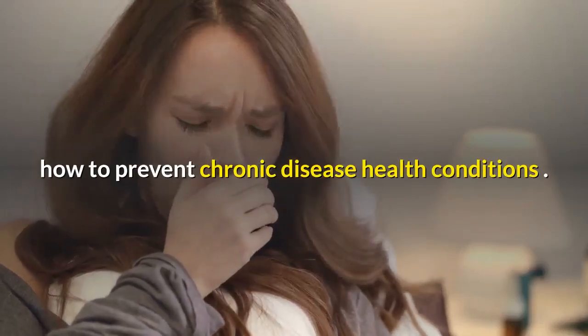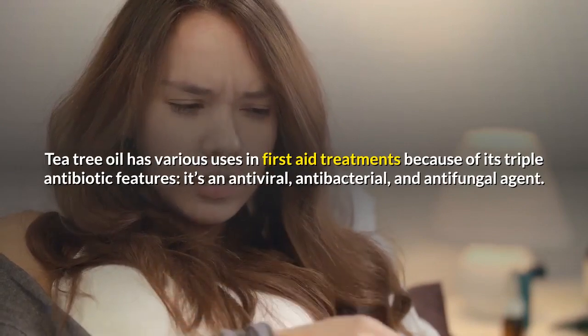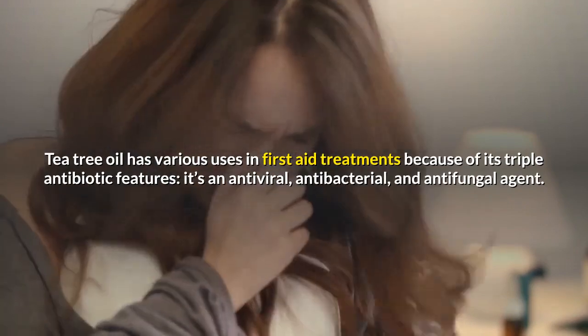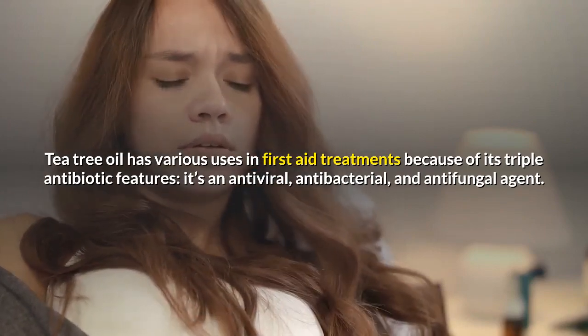Tea tree oil has various uses in first aid treatments because of its triple antibiotic features — it's an antiviral, antibacterial, and antifungal agent.